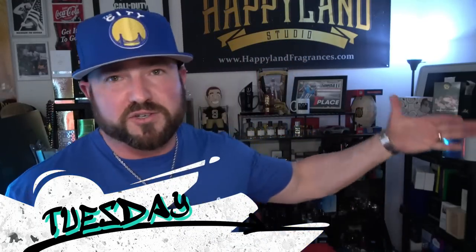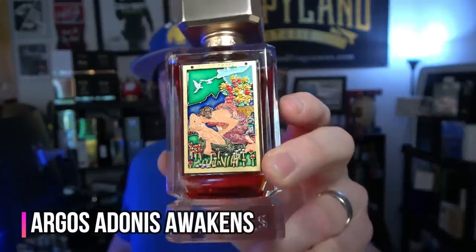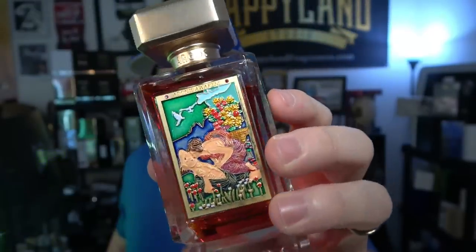Moving into Tuesday — this was the day I did my live stream with Christian from Argos on a new release called Adonis Awakens. This is a gorgeous warm wood rose fragrance — nothing feminine about this rose fragrance at all. It's very radiant, strong and warm, with a real thickness to it.